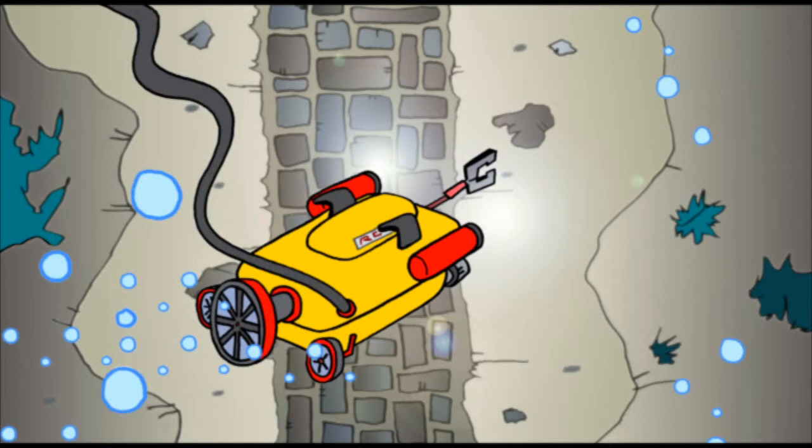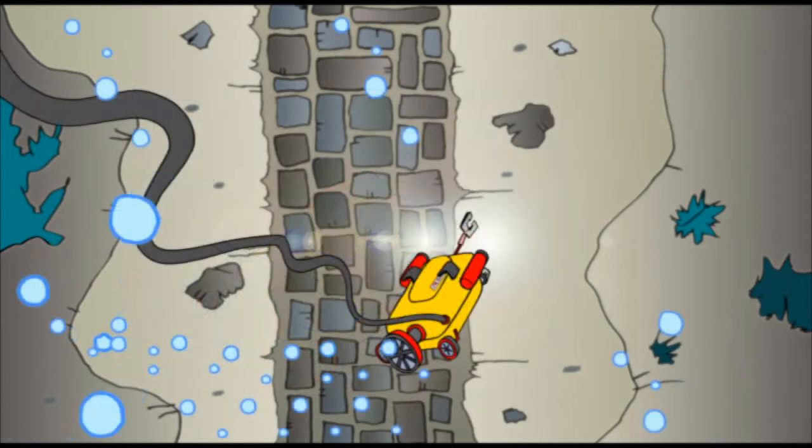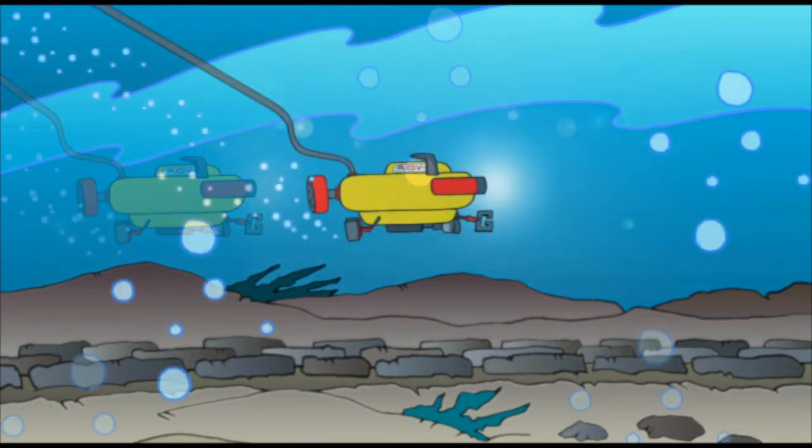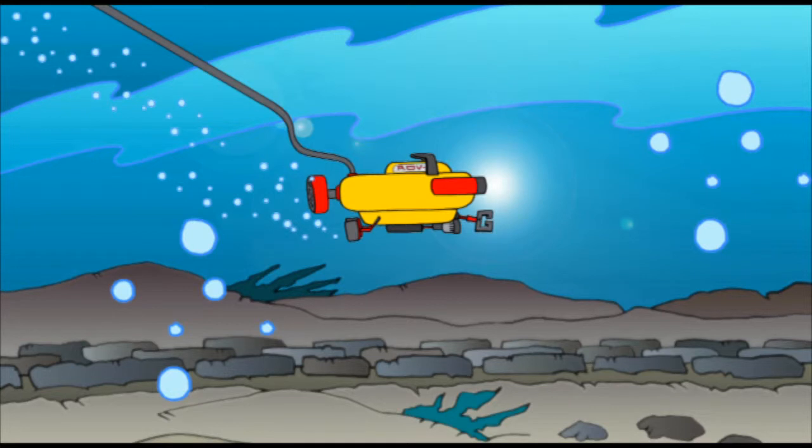It's called the Bimini Road because it is just off the shores of the Bimini Islands. It's not far down either. Divers have explored it many times. If it is a road, it must have been above water at one time. It is amazing. It really does look like a road.